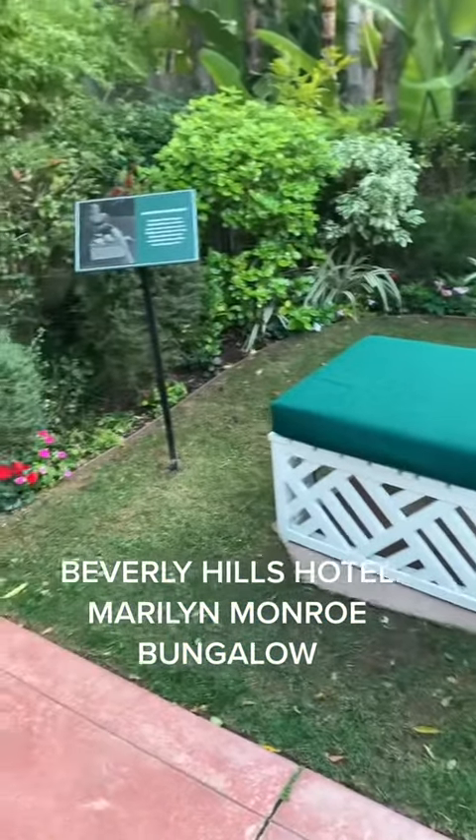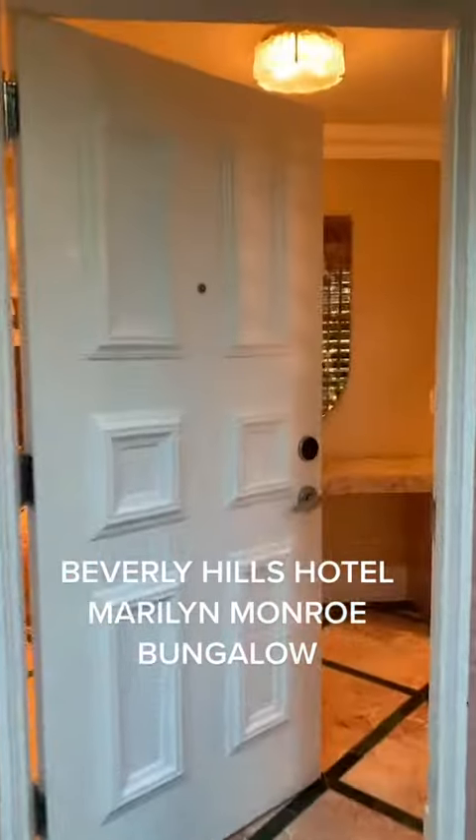Even though Marilyn Monroe lived in Los Angeles, she would occasionally stay at the Beverly Hills Hotel for several weeks at a time, and she preferred to stay in this bungalow number 1A.